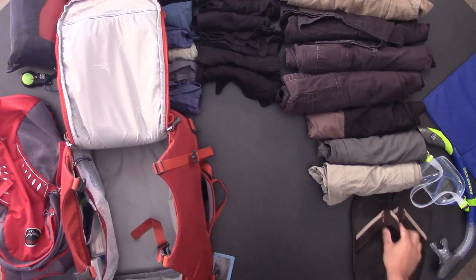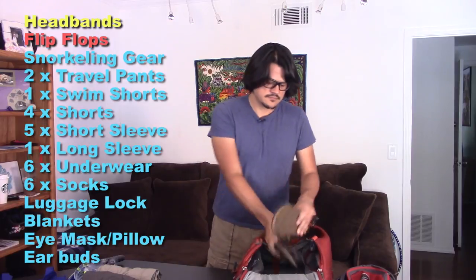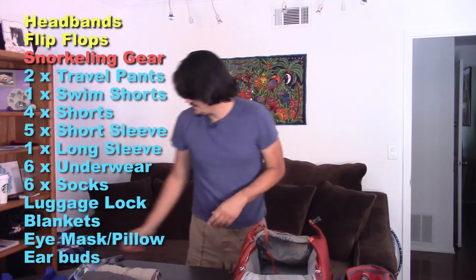Headbands — I have long hair so I bring these. Maybe they're a little girly, whatever. Flip-flops. We're going to go snorkeling, so I'm going to bring snorkeling gear.